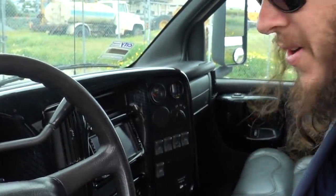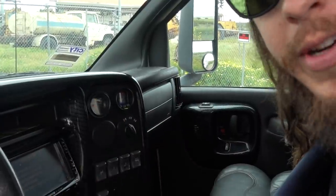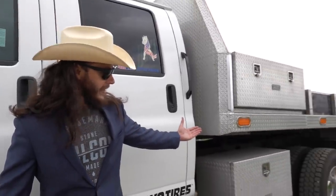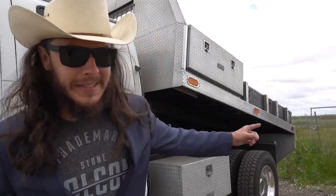Listen to that kitten purr — that there is a fresh Duramax engine if I've ever heard one. Now here's where the true workhorse of this truck shows. We're going to flip the PTO switch — you may hear it switch over. Hear that? The PTO is on. Now how much can this truck haul? It all depends on how much you want to put in it. And when you're ready to dump that load, you take a nice switch over here, click the button, and you've got a full dump bed. Now I ain't going to take it all the way up because we've got stuff in the bed that I don't want to leave here on the side of the road.